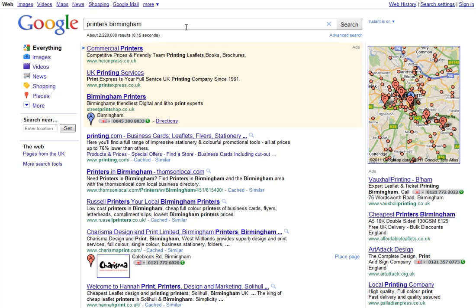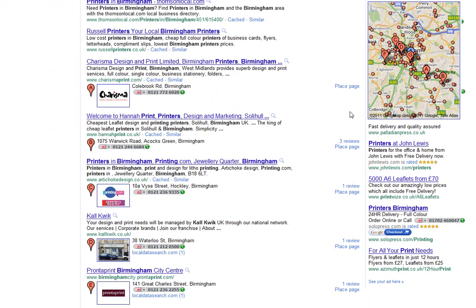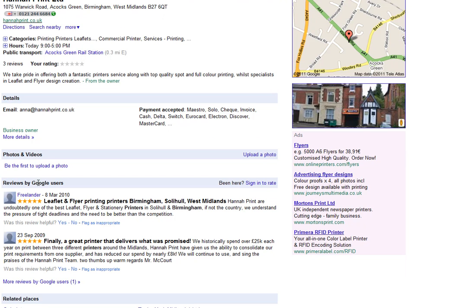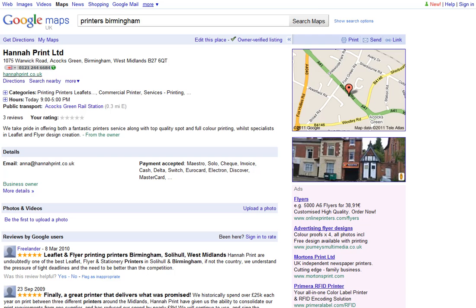Let's have a quick look at an account. I've done another search on 'Printers Birmingham.' Let's look at this one here — it gets a high listing and they're getting three reviews. If we go down, it says 'Reviews by Google Users' and you can see they've got a couple of reviews. And that's all they've needed to do to get a good position in the search engine results pages.